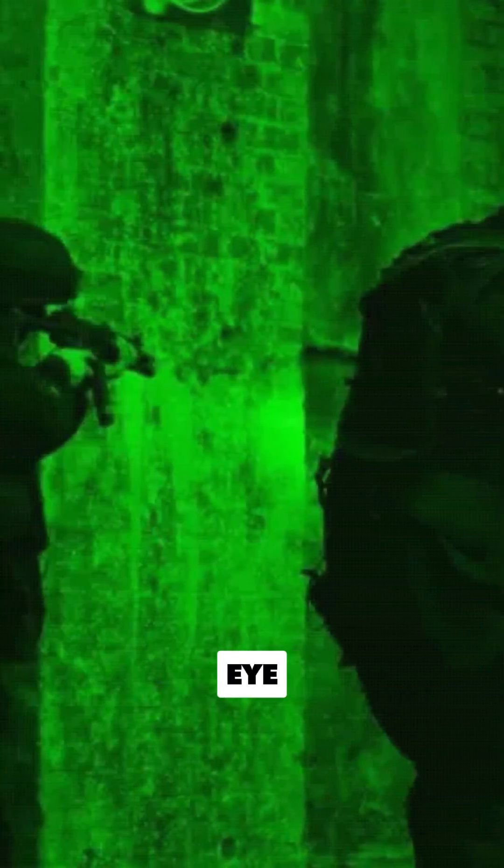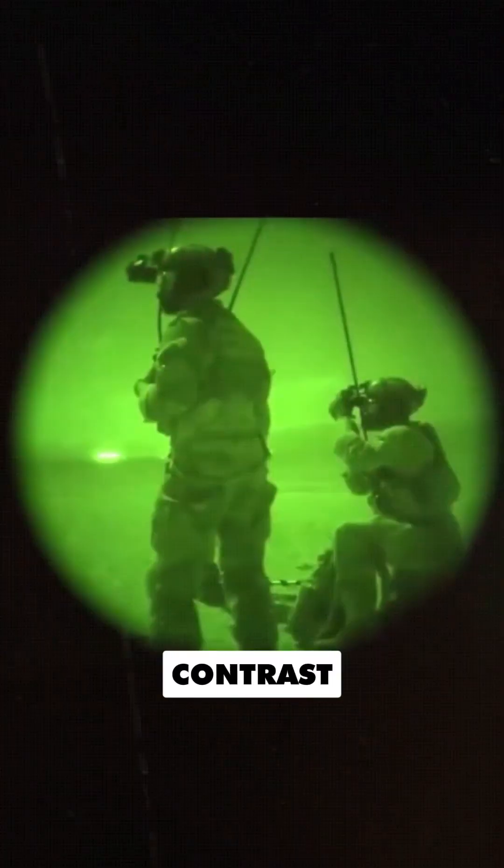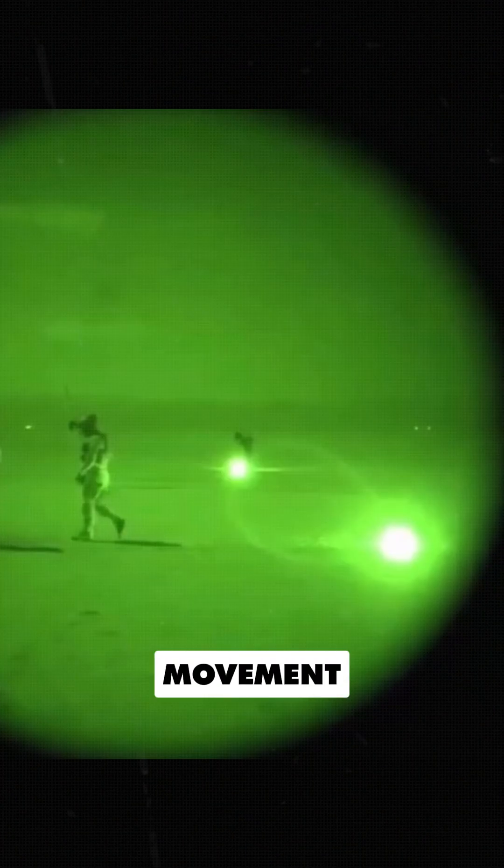Night vision devices display images in green because the human eye is more sensitive to green wavelengths than any other color. In low light conditions, green allows us to perceive more detail and contrast, making it ideal for detecting movement and identifying targets in the dark.